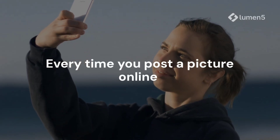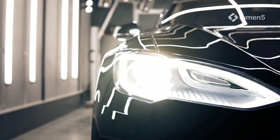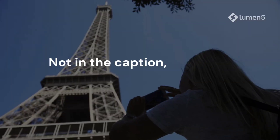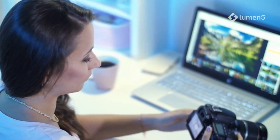Every time you post a picture online — smiling at a cafe, posing on vacation, or showing your new car — you might be revealing your exact location. Not in the caption, not in the background, but hidden deep inside your photo file.